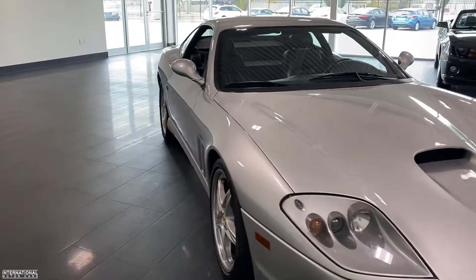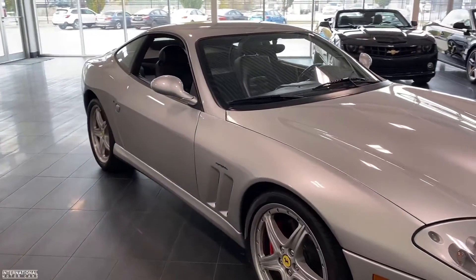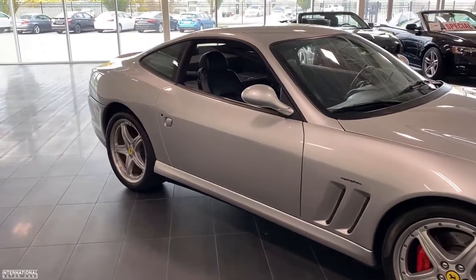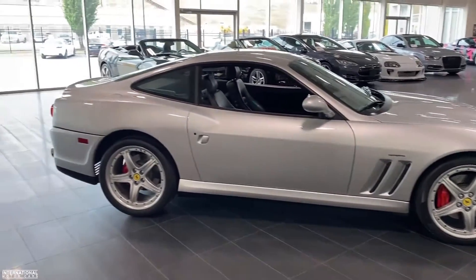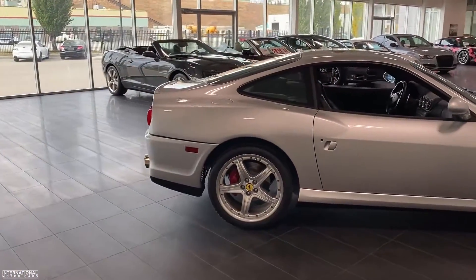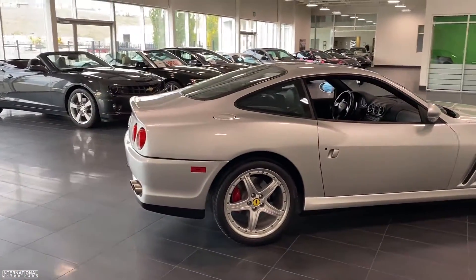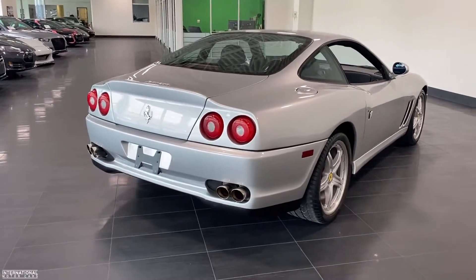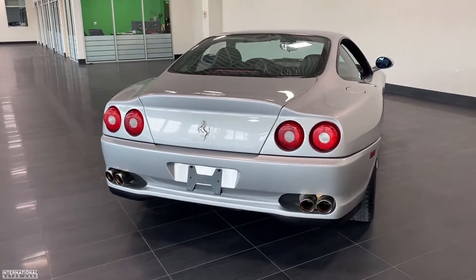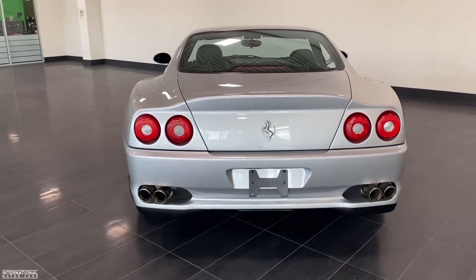A little bit about the Ferrari 575 Maranello. It was originally launched in 2002, essentially as an updated replacement for the 550 Maranello. It featured minor styling changes done by Pinafarina, and in 2006 this car was replaced by the 599.